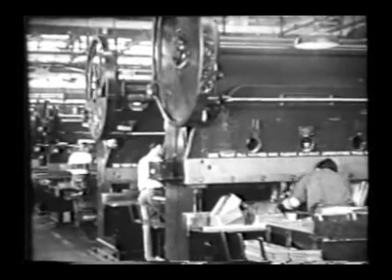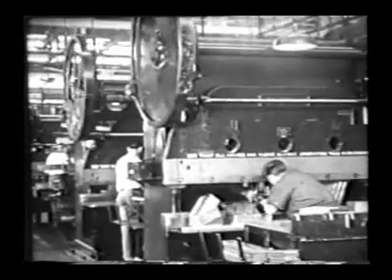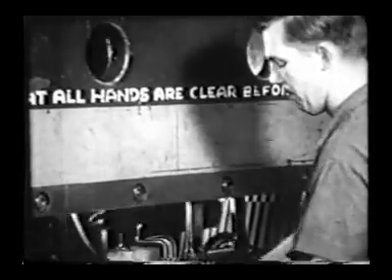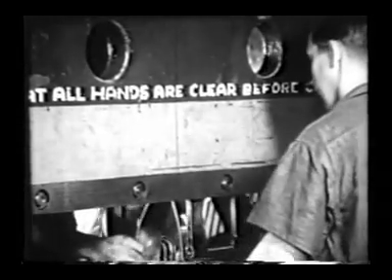Aircraft parts, most of them aluminum alloy, must arrive at the factory in a semi-soft condition so they can be worked without tearing. Later, they are treated in a chemical bath for hardening.